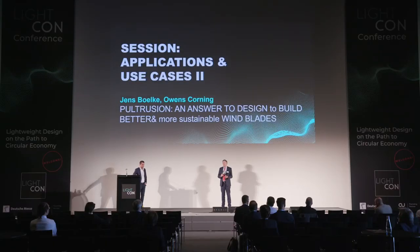Thank you. Jens, thank you very much — I know you're heading for the next meeting. Applause for Jens. Thank you.